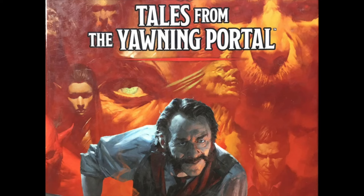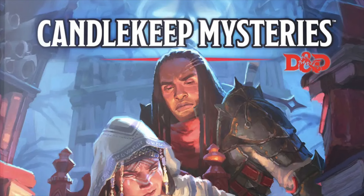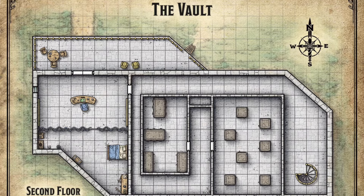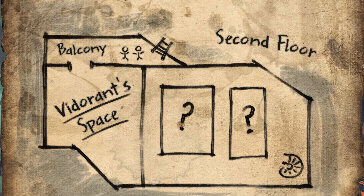Collections. Tales from the Yawning Portal, Ghosts of Saltmarsh, and Journeys Through the Radiant Citadel, to name a few. These collections serve a purpose to give you plenty of stuff to steal if you want to run a homebrew game but don't want to do 100% of the work yourself. It's much easier to steal a chapter from Candlekeep Mysteries than from Tomb of Annihilation. I've mined quite a lot from Keys from the Golden Fault by taking the maps, room descriptions, and monsters and using my own NPCs and plot hooks.